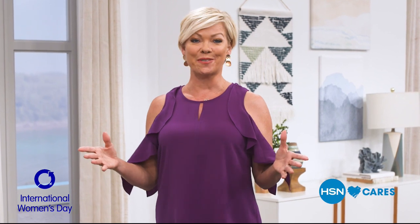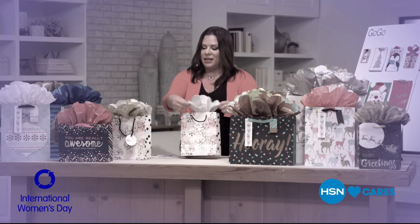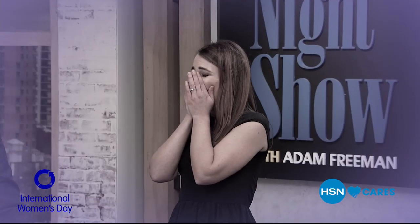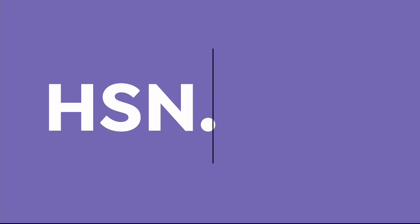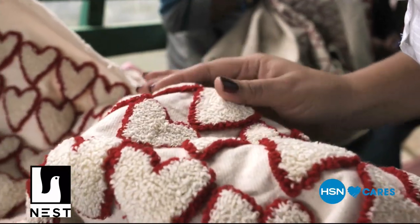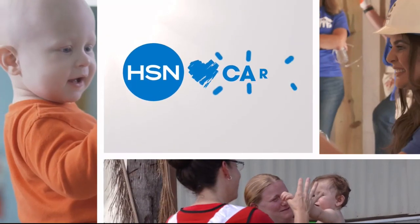Friday is International Women's Day, celebrating the accomplishments of women the world over. Join us here on HSN as we celebrate our female entrepreneurs, hosts, designers, and guests — women who dream and dare and do. Search HSN Cares at hsn.com to learn how you can help support Nest, a global nonprofit supporting female artisans. It's all about women during International Women's Day right here on HSN.